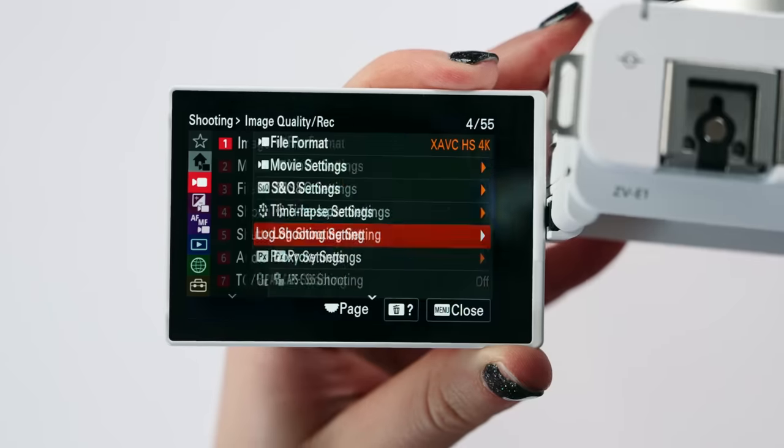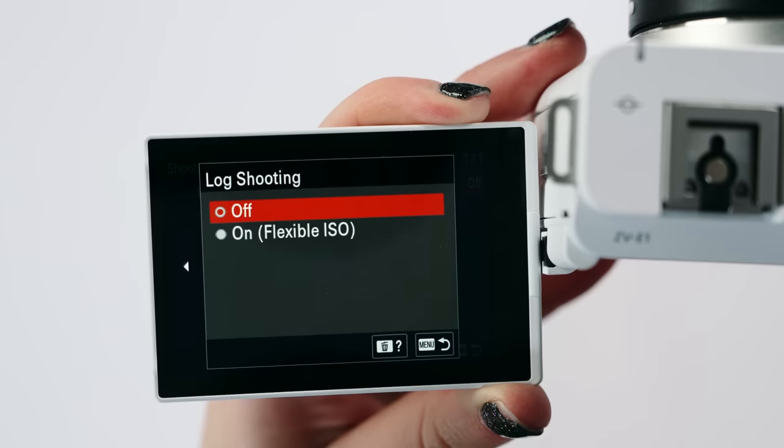Another feature that's not in the a7S III but that I use all the time on the FX6 — and is also in this ZV-E1 — is focus assist. This is really handy: you're using autofocus but say you want to override it and manually focus to something — you can, just using the ring on your lens. It'll hang on to that manual focus until you tap a subject and it'll kick back into autofocus. And of course you have log — switching over to log is super easy in the menus, just like an on/off button. You can also embed a LUT so what you're looking at gives you a better idea of the final product once you apply a LUT in your editor in DaVinci Resolve.